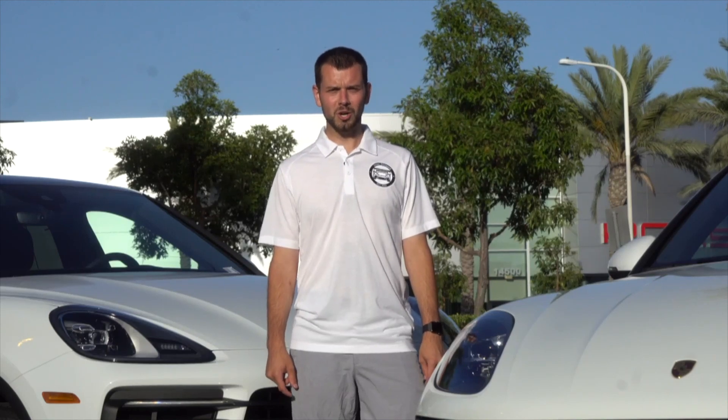Welcome back to another Porsche Car Whisperer video. My name is Mason Gilchrist and today I'm going to be showing you the differences between a Macan GTS and a Cayenne Coupe, and which one will work better for your lifestyle.